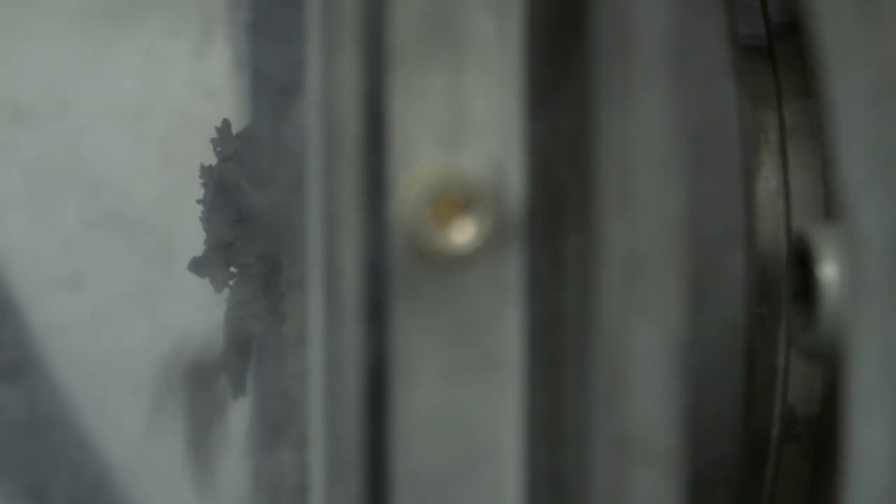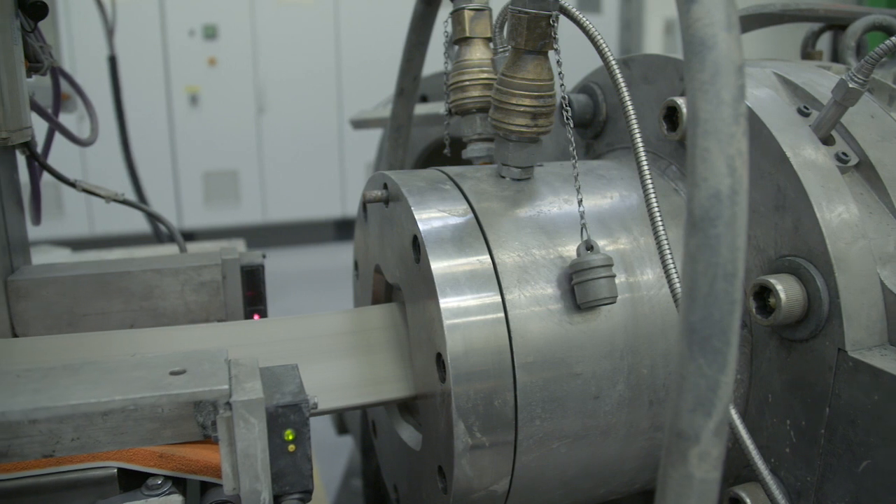We combine two different particle sizes to form the pore size and the porosity that we need. These particles are blended together with some organic binders making a workable material, which is then transported into the extruder.